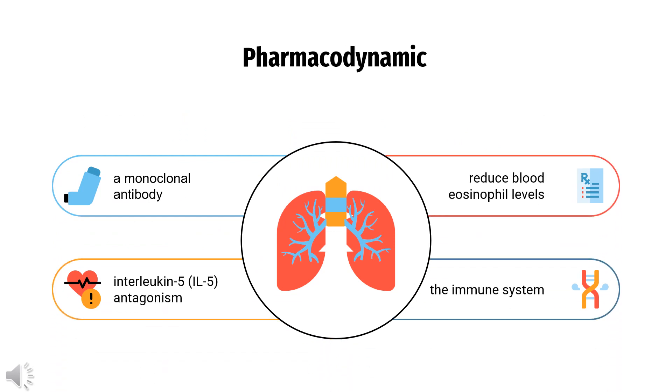Mepolizumab is a monoclonal antibody that acts through interleukin-5 (IL-5) antagonism to reduce blood eosinophil levels, generally in the range of 60–90% of baseline depending on dose, which in turn offers therapeutic benefit in the specific conditions for which Mepolizumab is indicated. Mepolizumab has a relatively long half-life of between 16 and 22 days, allowing for long-lasting therapeutic benefit and a 4-week dosing schedule. Despite a good safety profile, Mepolizumab may be associated with increased infections such as herpes zoster virus. Pre-existing helminth infections should be treated before starting Mepolizumab therapy. Inhaled and oral corticosteroids should not be discontinued after starting Mepolizumab but may be tapered as appropriate.